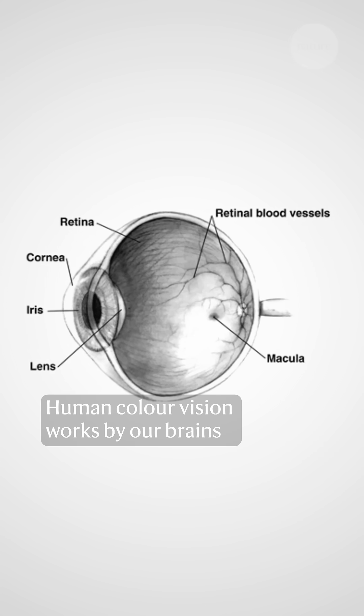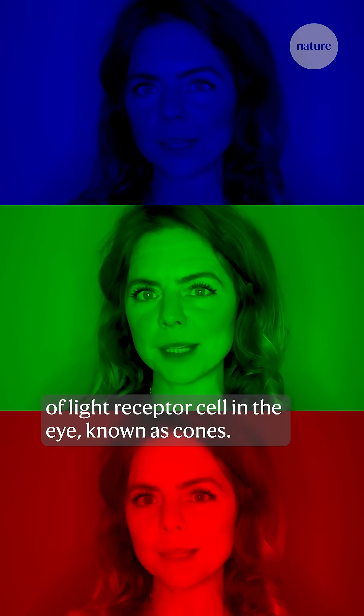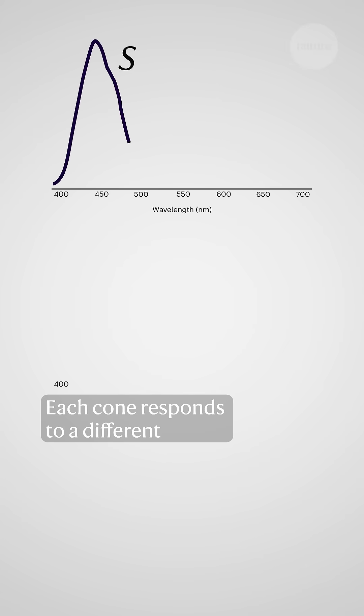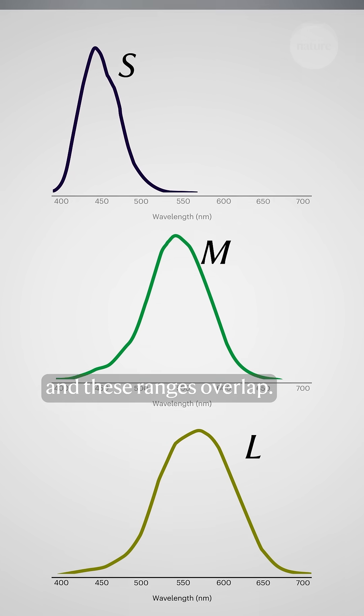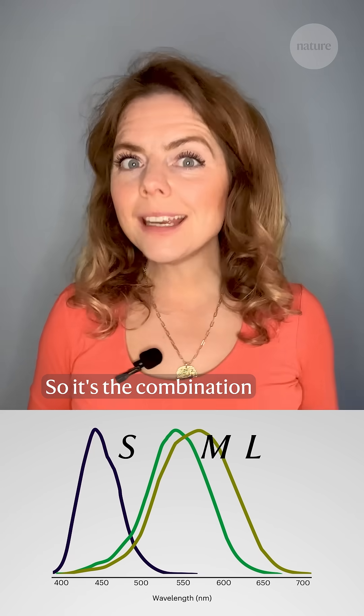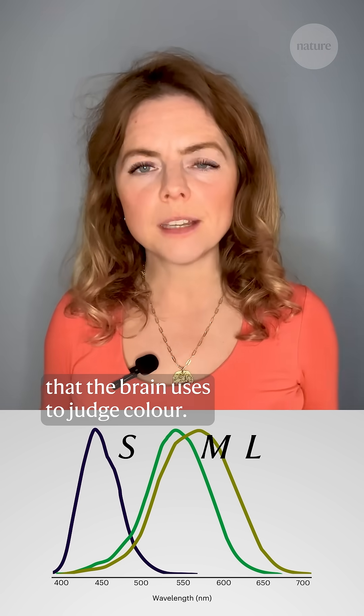Human colour vision works by our brains interpreting signals from three different types of light receptor cell in the eye known as cones. Each cone responds to a different range of colours of light and these ranges overlap, so it's the combination of how much each cell type fires that the brain uses to judge colour.